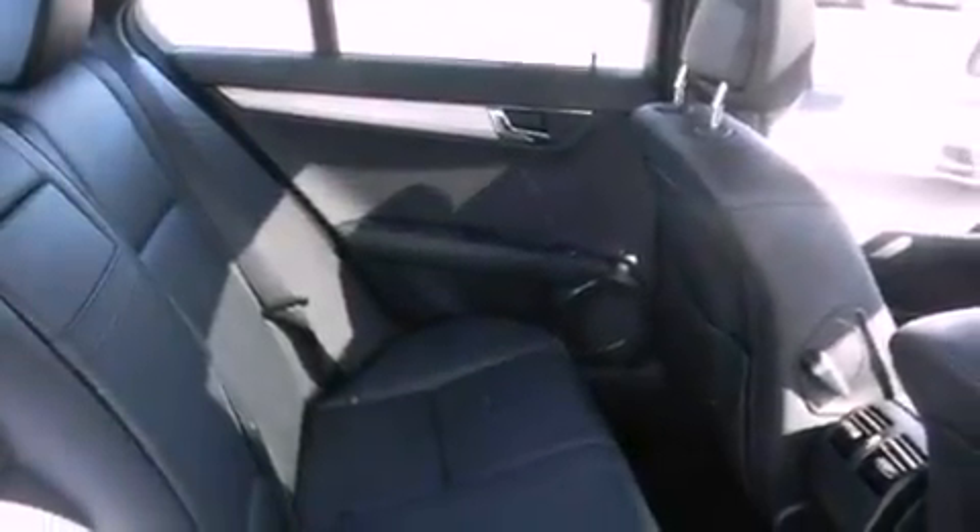An illuminated driver-side vanity mirror, an anti-lock braking system, a keyless entry system, and this vehicle has fewer than 34,000 miles on the odometer.